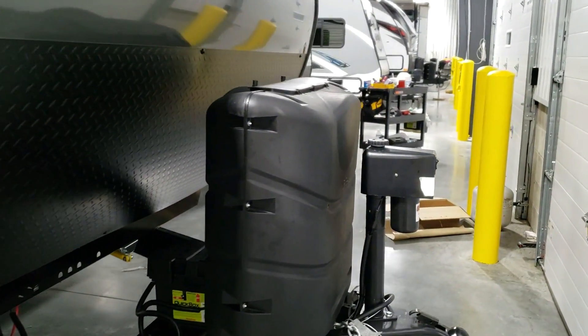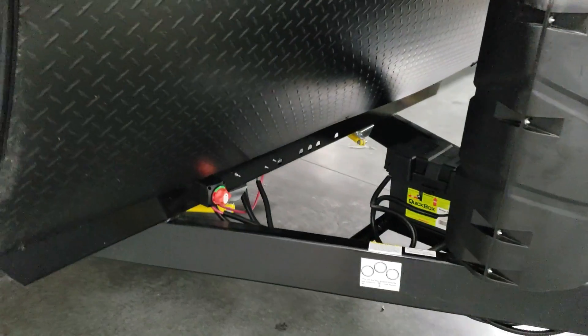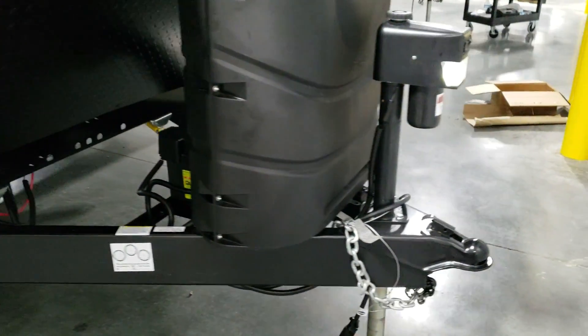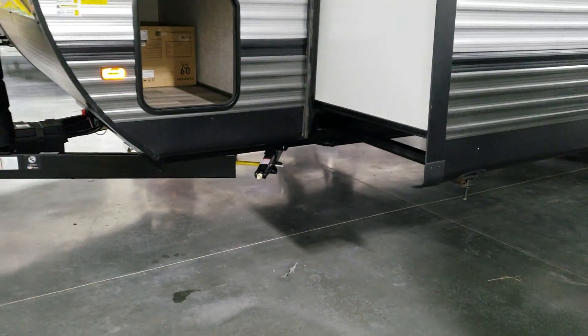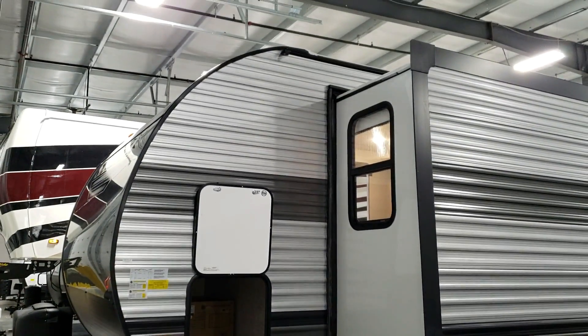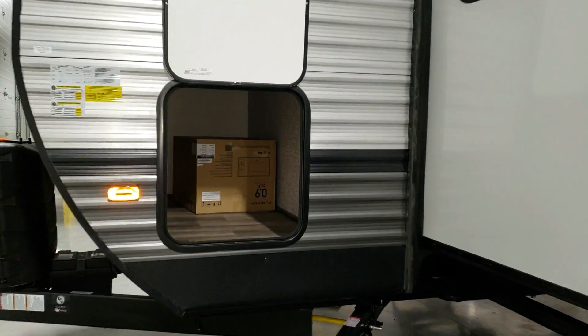You're going to see two 30-pound propane tanks, a power tongue jack, and a battery disconnect right there. This unit also has the battery already installed. It's actually just been pulled in to start getting ready for a customer who purchased it. We're always ordering this camper — it's been a really popular unit since it came out a few months ago. There's also a big storage compartment across the front section.